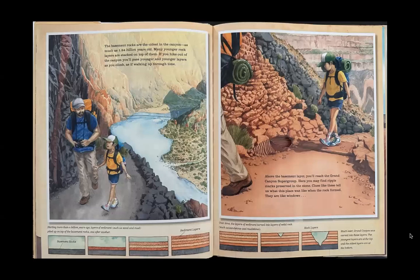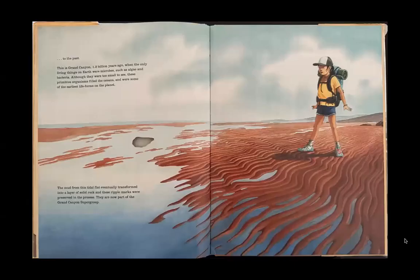The basement rocks are the oldest in the canyon — as much as 1.84 billion years old. Many younger rock layers are stacked on top of them. If you hike out of the canyon, you'll pass younger and younger layers as you climb, as if walking up through time. Clues like these tell us what this place was like when the rocks formed. They are like windows to the past.